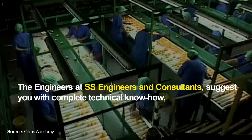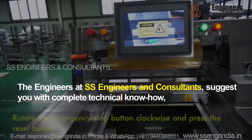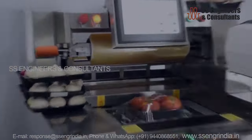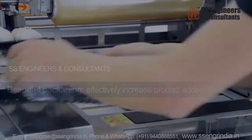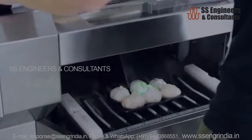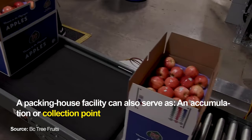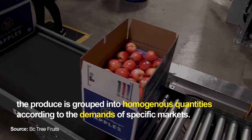The engineers at SS Engineers and Consultants provide complete technical know-how using technology to process and keep the produce fresh with longer shelf life. A packing house facility can also serve as an accumulation or collection point, where produce is grouped into homogeneous quantities according to the demands of specific markets.